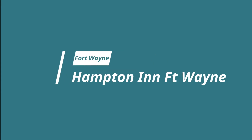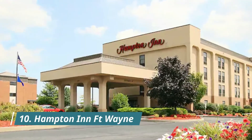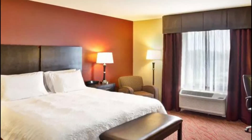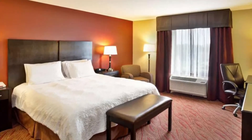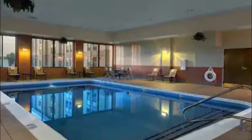Number ten: Hampton Inn Fort Wayne. Located off Interstate 69, this hotel is 11.3 kilometers from the Fort Wayne Children's Zoo and Philharmonic Orchestra. It features a hot breakfast buffet and an indoor pool with jacuzzi. Guest rooms include free Wi-Fi.